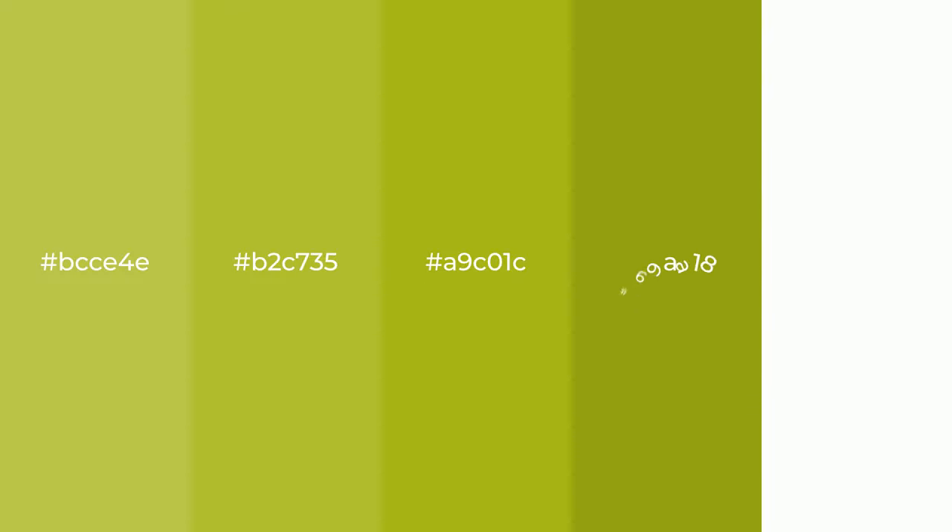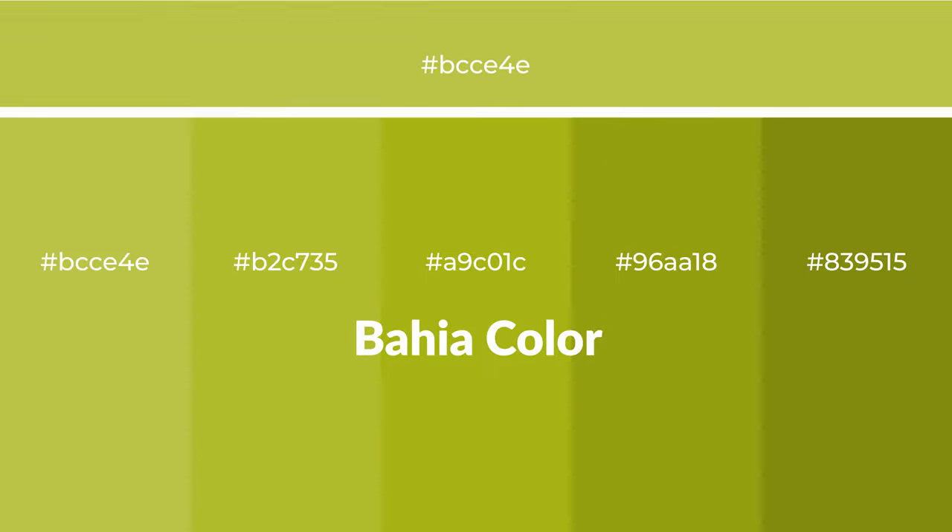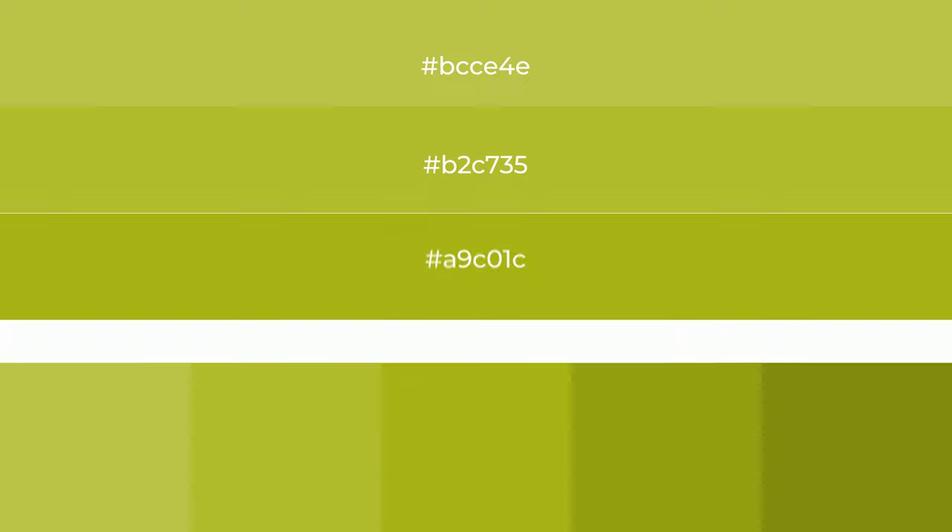Warm shades of bahia color with green hue for your next project. To generate tints of a color, we add white to the color. Tints create light and exquisite emotions.